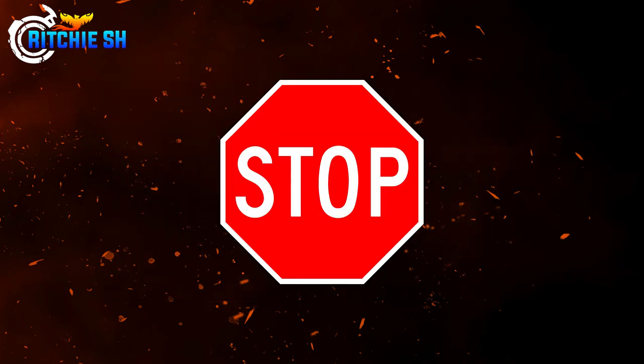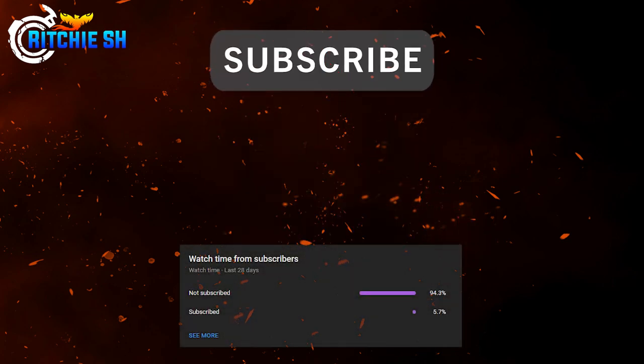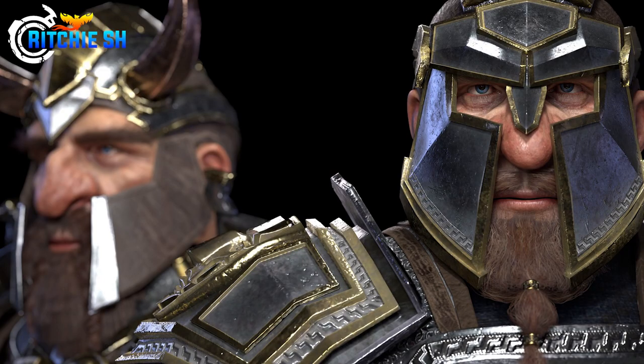Before we get too far into this video, if you enjoyed this content please consider subscribing, as only 5.7 percent of you watching these videos are actually subscribed. I know a lot of you come back and re-watch the videos — I can see that stat too. But anyway, back to the dwarves.